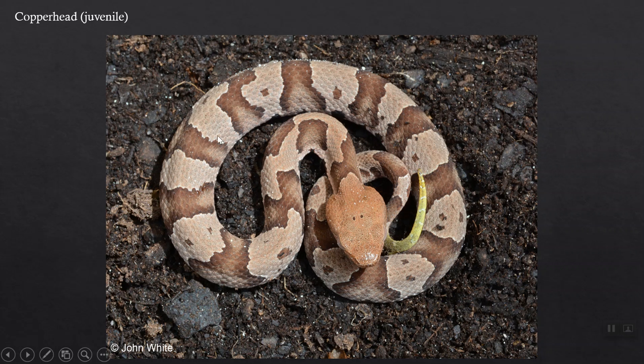Juvenile copperheads have the same basic pattern — hourglasses on a lighter background — and also notice there are oftentimes random spots in the light-colored background giving it a more disruptive pattern, though those aren't always there. There's also a distinctly differently colored head. But in juveniles, notice the tail tip: it is a lemon yellow or lime green, very vividly colored. These little guys hide in the leaves, stick their tail up, and wiggle it around to lure a lizard or frog into investigating it, thinking it's a worm or caterpillar — then they grab it. They'll hold that coloration on the tail tip for about two years, then shift over to feeding primarily on mice and small mammals.